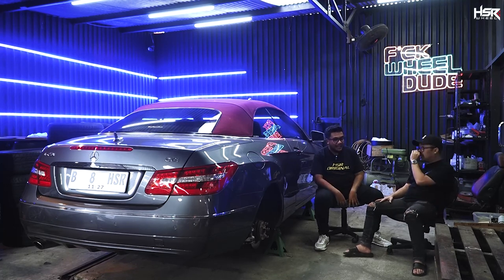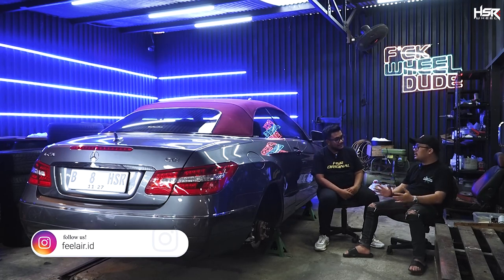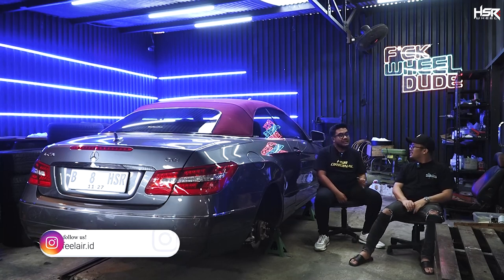Sampai 2020-an, jadi sekitar 10 tahun main velg. Tahun 2021 mulai air suspension, karena velg sama kaki-kaki kan masih berkesinambungan gitu. Jadi dari velg ke air suspensionnya, habis airsas velgnya terlalu nongol, gimana kalau di-chamber. Jadi otak-atik kaki-kaki semua.